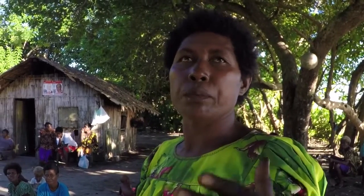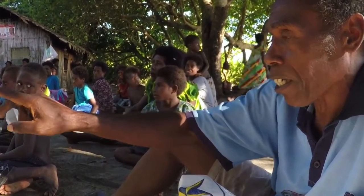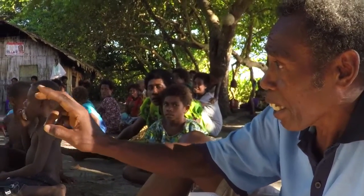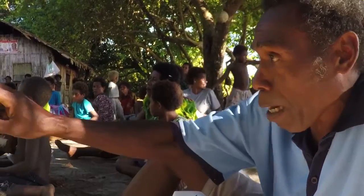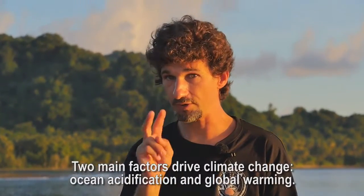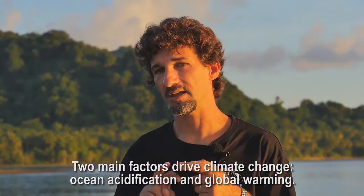A local asks: "How do you prevent those chemicals from polluting our sea environment?" The scientist responds by explaining that when we talk about climate change, there are two factors to take into consideration: the acidification of the ocean, and the heat.